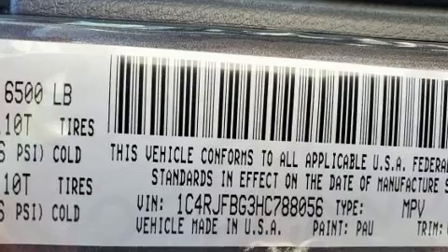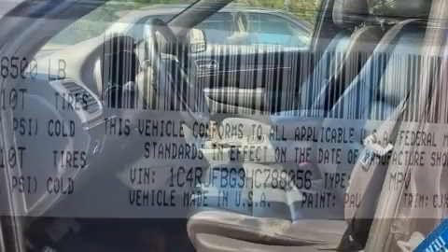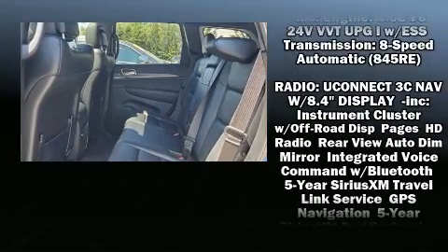Jeep also prioritized safety and security with features such as dual front impact airbags with occupant sensing airbag, anti-whiplash front head restraints, and four-wheel disc brakes with ABS.